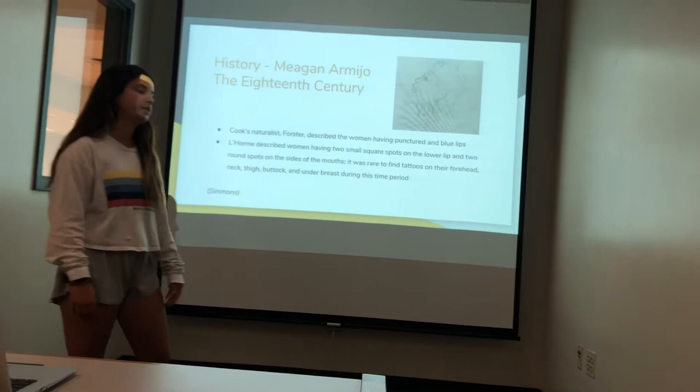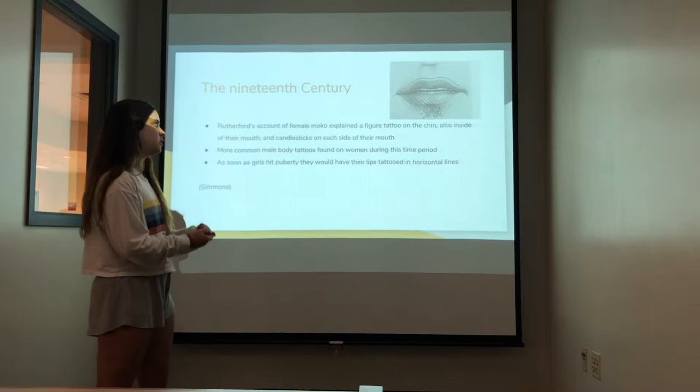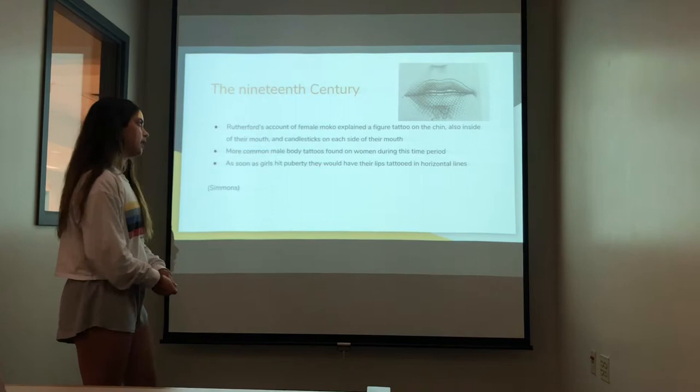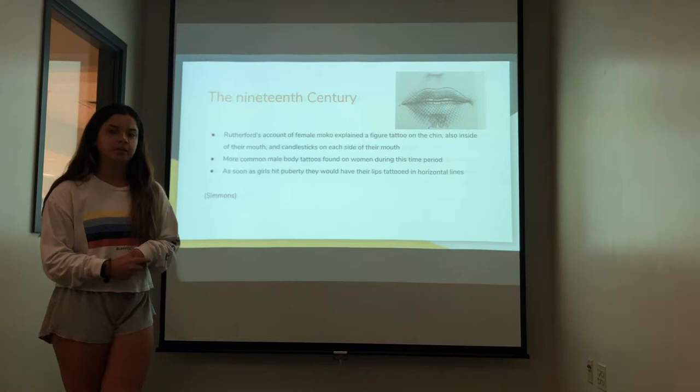In the 19th century, Rutherford's account of female moko explained females having a figure tattoo on their chin and also more inside of their mouths, and they also had two candlestick tattoos on the side of their mouths. It was more common during this time period for females to have tattoos similar to males, or on their lower body — like their thighs and buttocks. Also, as soon as girls hit puberty, they more commonly got tattoos around their lips, which would emphasize their red lips and attract the attention of males.